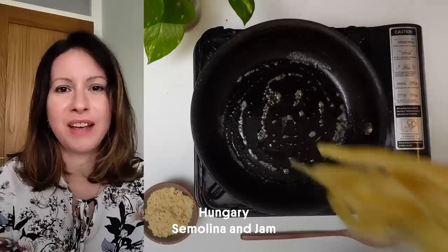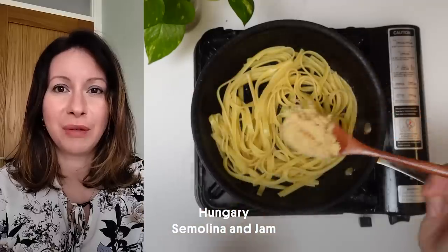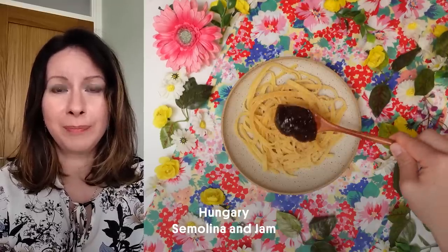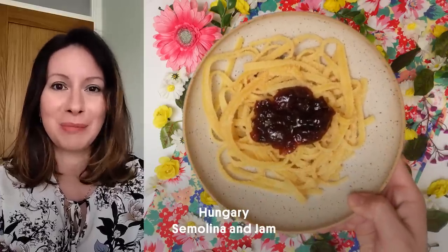Hi, my name is Rita and I'm from Hungary. We Hungarians like our sweet pastas and one of the oldest versions is grízes tészta, which is cooked semolina put on pasta with jam, usually apricot or plum. You can use fettuccine pasta or any type of pasta you have in your cupboard. I promise you it tastes much better than it sounds.